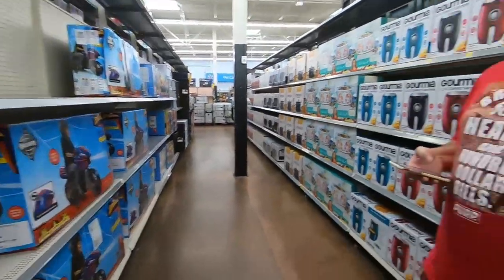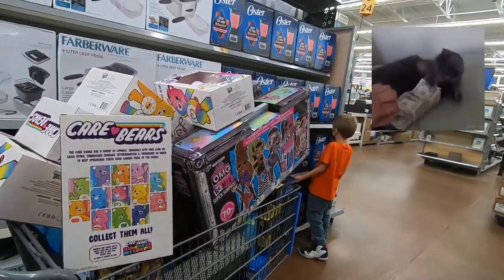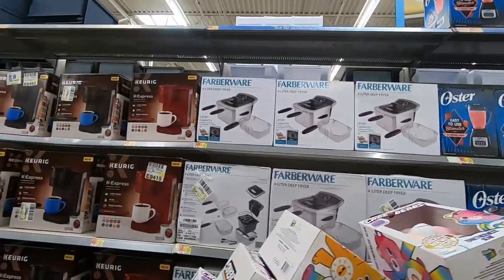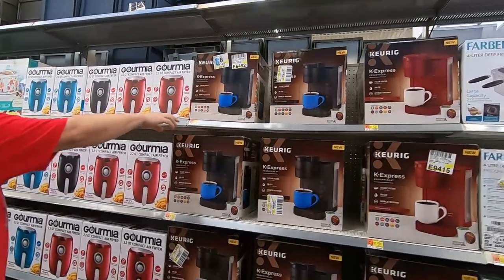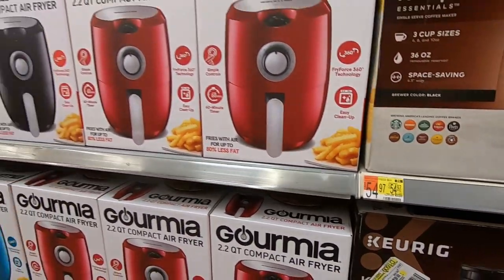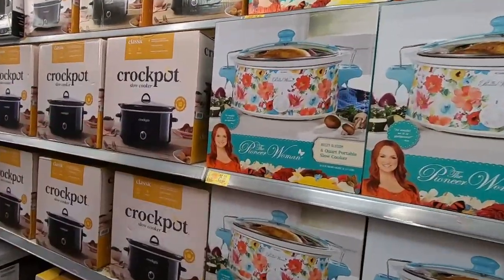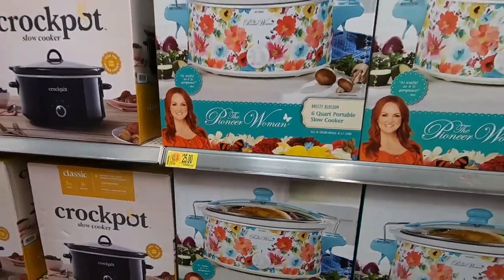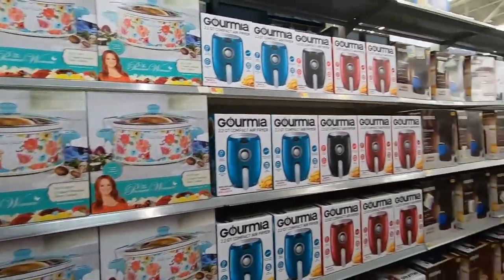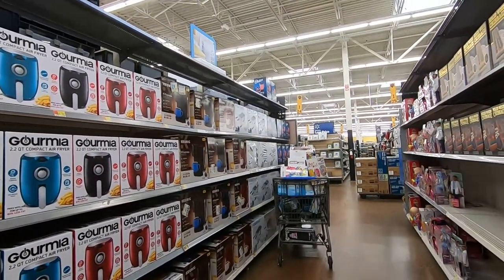I cannot believe we just found all this, bro. All this stuff's on clearance too. Look — these are $39, these are coffee pots. The K-cup singles are $54. Look at these right here — $25. I don't know what they're selling for on Amazon. We might be buying them all. We might have to go get another cart.